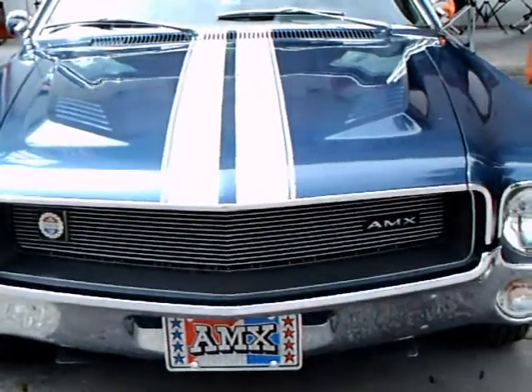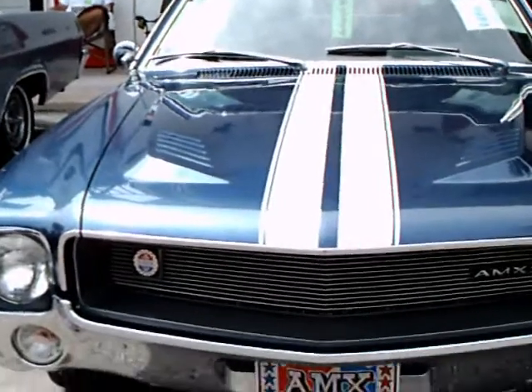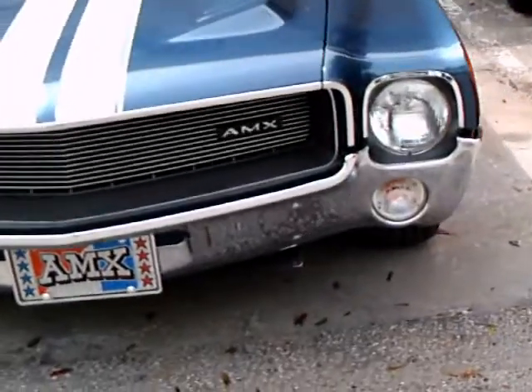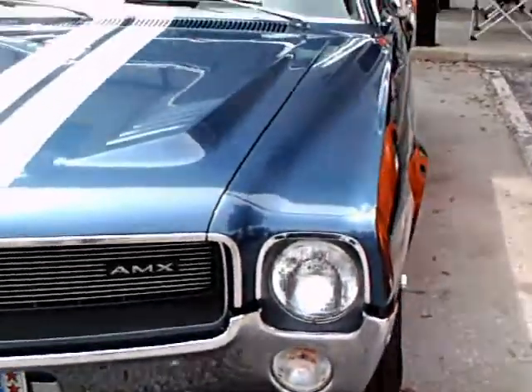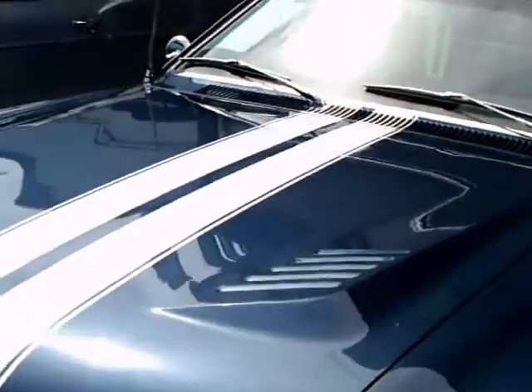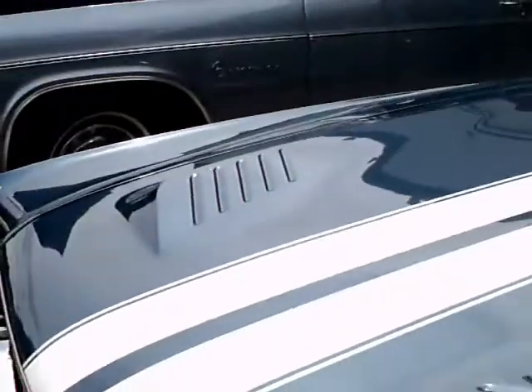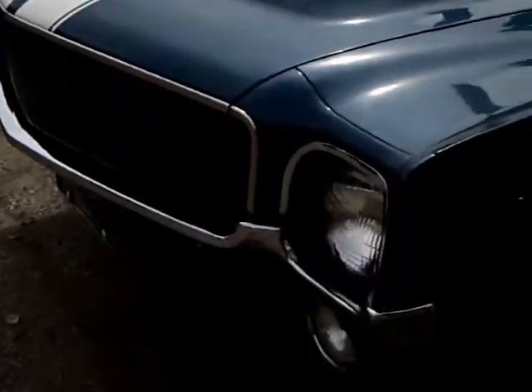This is a 1969 AMC AMX, and it's a very handsome car. Regatta Blue, I believe the name of the paint color. It has white stripes.